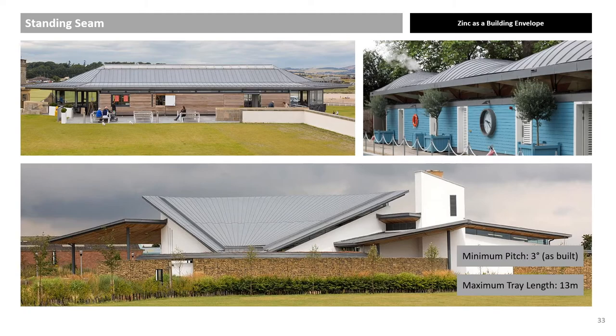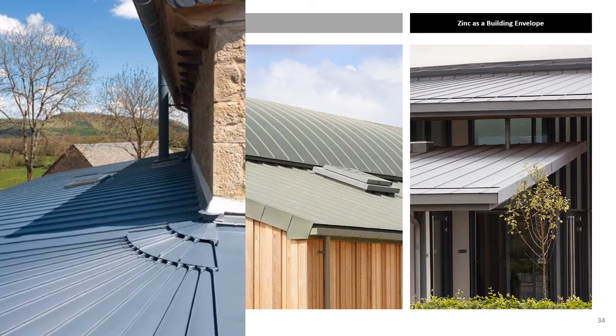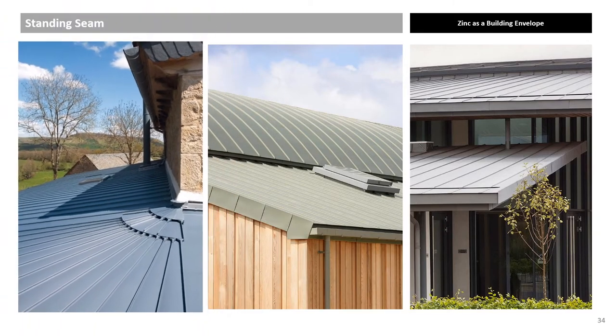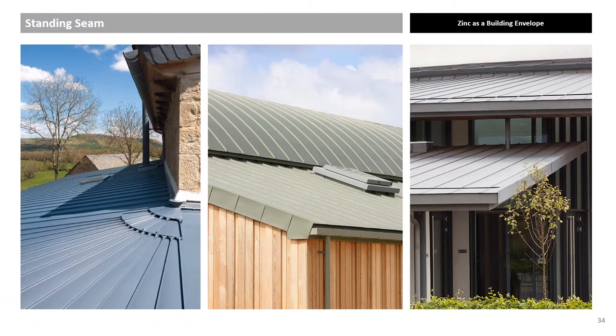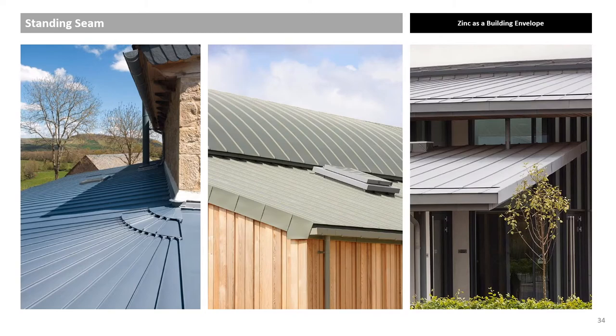Flashing options with zinc. The photo on the left shows the discrete saddle piece that is used to form an upstand. Hanging gutters and internal boxed gutters are both options, as shown in the middle and right photos. Internal boxed gutters must allow for thermal expansion.